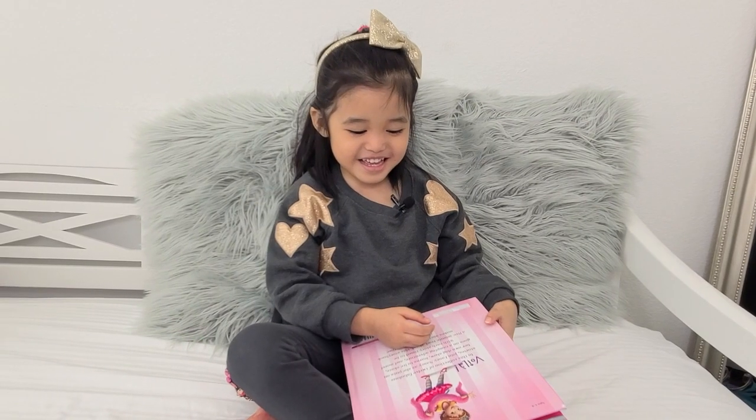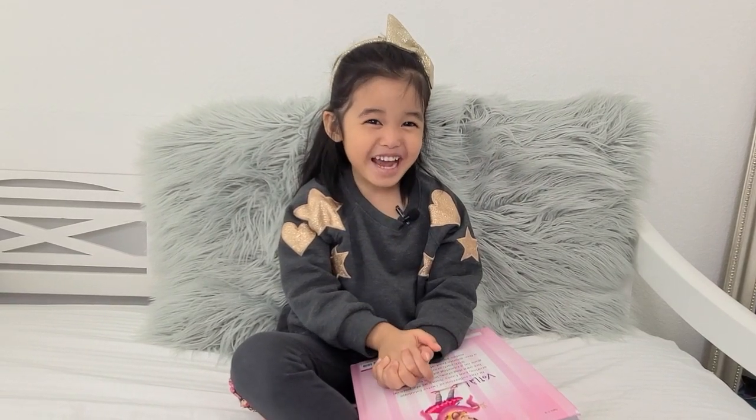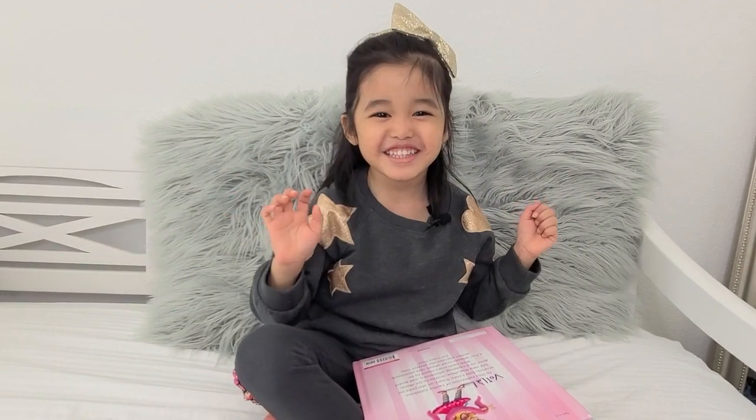The end. Thank you for watching my video. Don't forget to like, subscribe, and ring the bell.